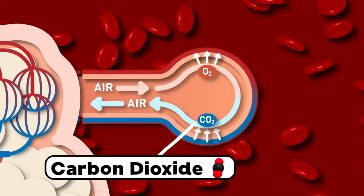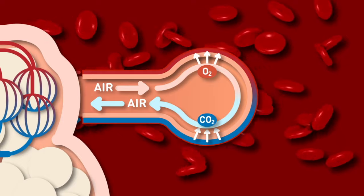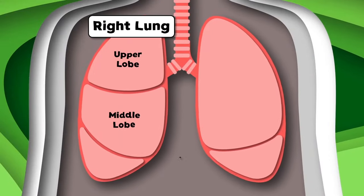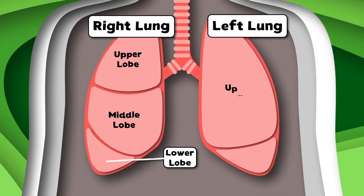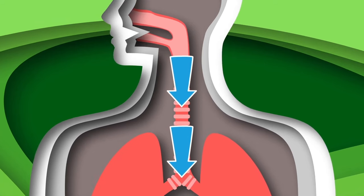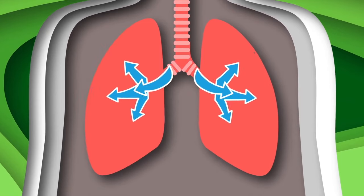The alveoli also take carbon dioxide off of your blood cells, which travels through your respiratory system so you can feel well. The right lung has an upper, middle, and a lower lobe. The left lung only has the upper and the lower lobe.